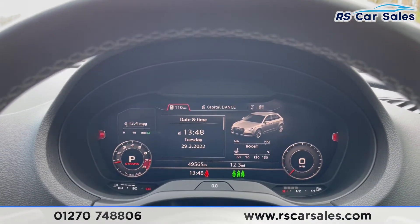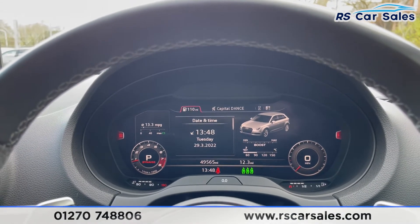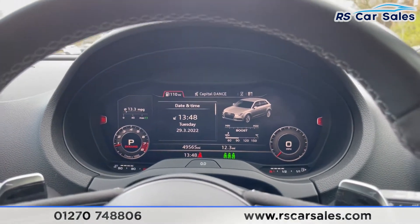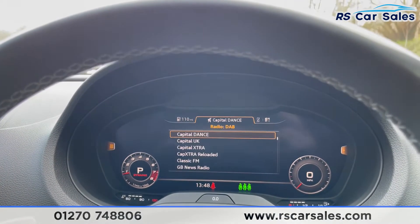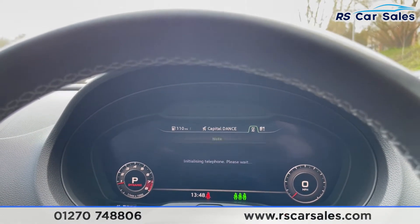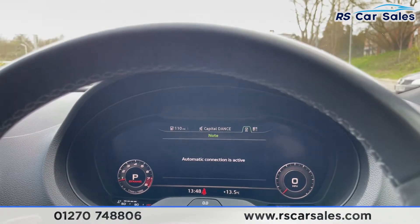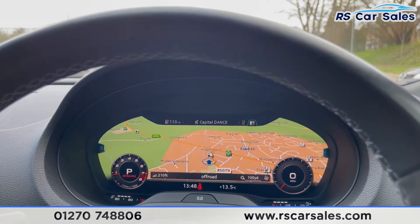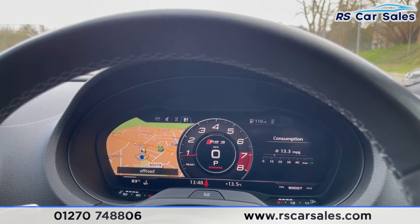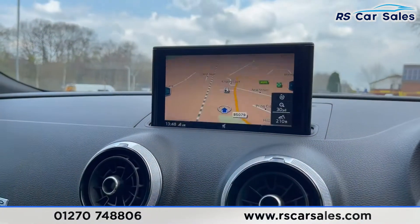This vehicle has done just over 49,560 miles and as you can see it's free of any warning lights on the dashboard. The virtual cockpit comes with all the different driving information. You can also see what you're listening to, and when your phone is connected via Bluetooth or Apple CarPlay and Android Auto it will come up in the display. You also have your virtual cockpit for satellite navigation and you can change the view.